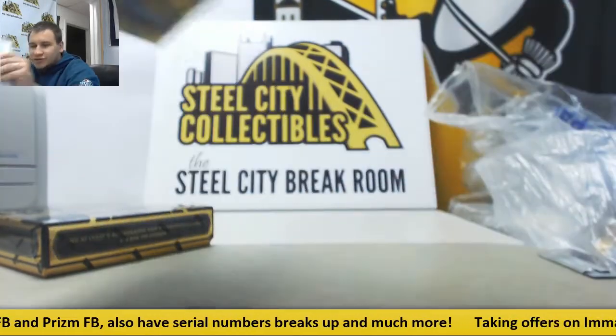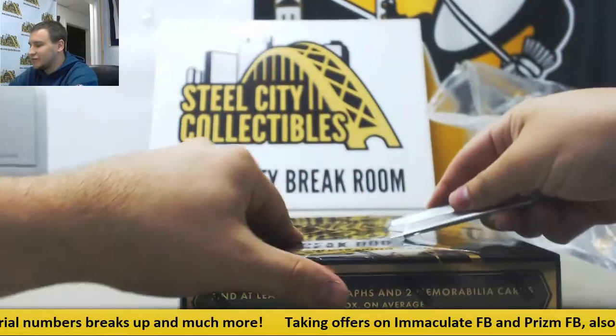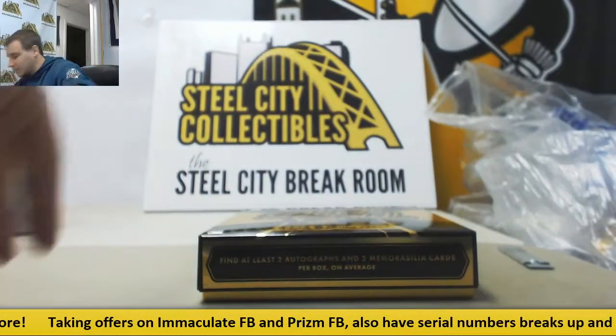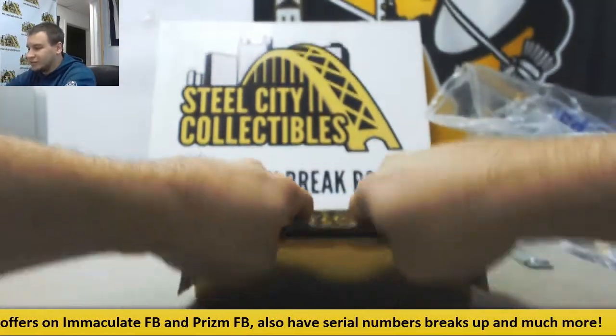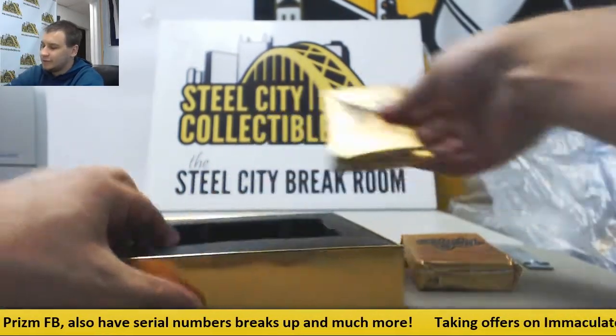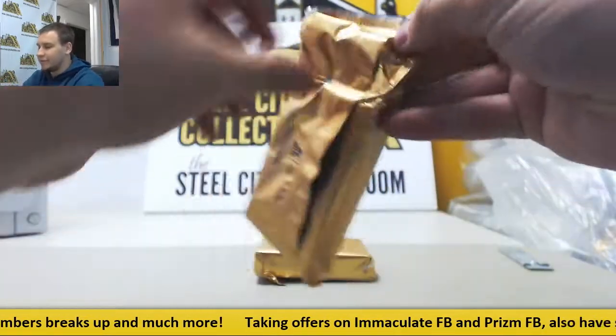We'll move on to 2016 Black Gold — we've seen some really nice stuff, like a Carson Wentz 101 Rookie Relic out of this a few days ago. Remember guys, we'll be taking offers on Immaculate and Prism all night until we get that filled, so don't be a stranger — go ahead and let me know your offer via IM or email.